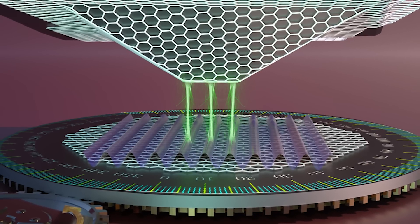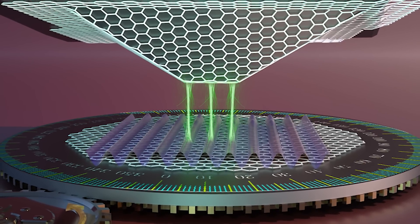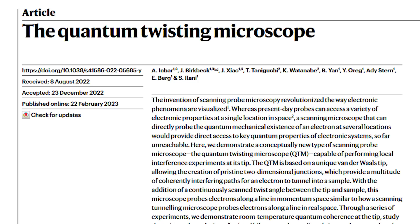A new revolutionary type of microscope has just been developed, and it promises to completely change whole fields of physics. And it promises to do this while technically not seeing anything. This isn't just some theoretical idea, but a practical device that has real-world applications, and a paper published in Nature on this invention. So why is this invention so exciting? And more importantly, how might it change the way we conduct science?